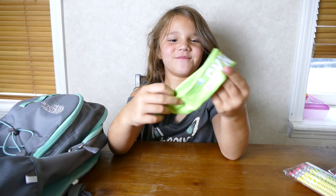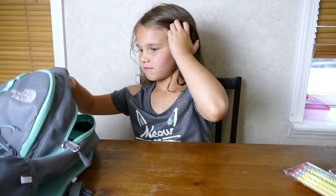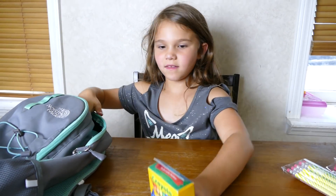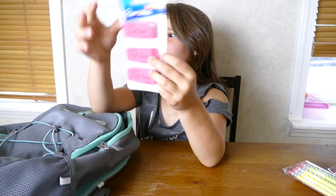A gym bag thing, but I don't actually need it. Crayons - 24 pack of crayons. I got three pearl erasers.